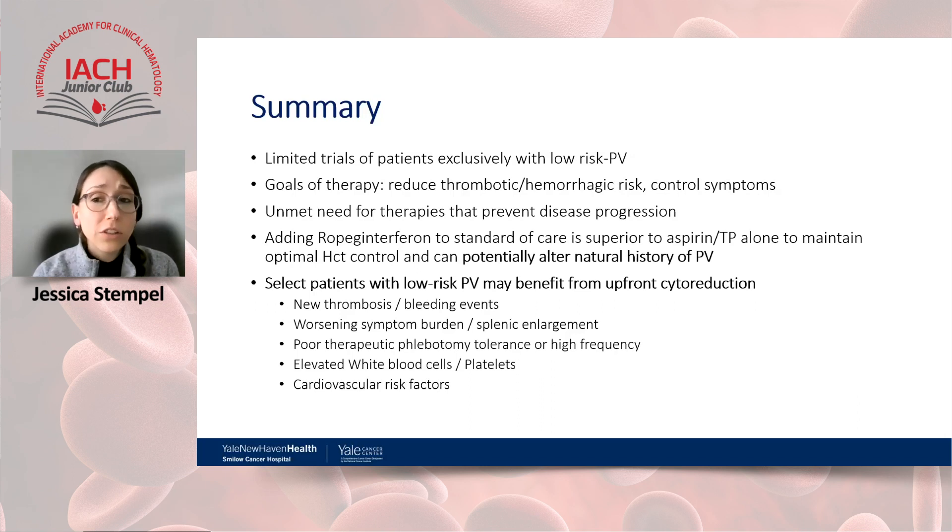The treatment paradigm in polycythemia vera is likely to shift from non-selective cytoreduction to early initiation of more targeted therapy that deletes the malignant progenitor cell, induces deep molecular response, and favorably affects the natural disease course. There is an unmet need for therapies that prevent progression, and it is important to consider select groups of patients — such as those with cardiovascular risk factors or hypertension — who may benefit from starting upfront cytoreduction, as our patient demonstrated with a good response.